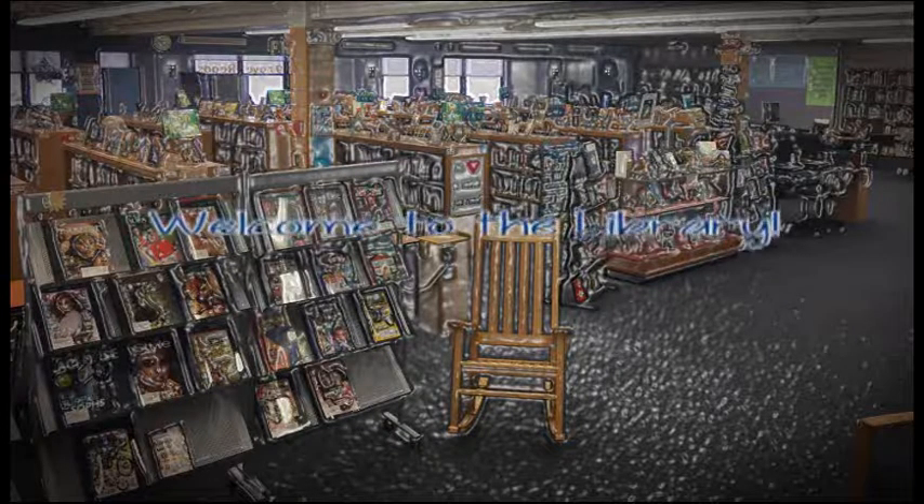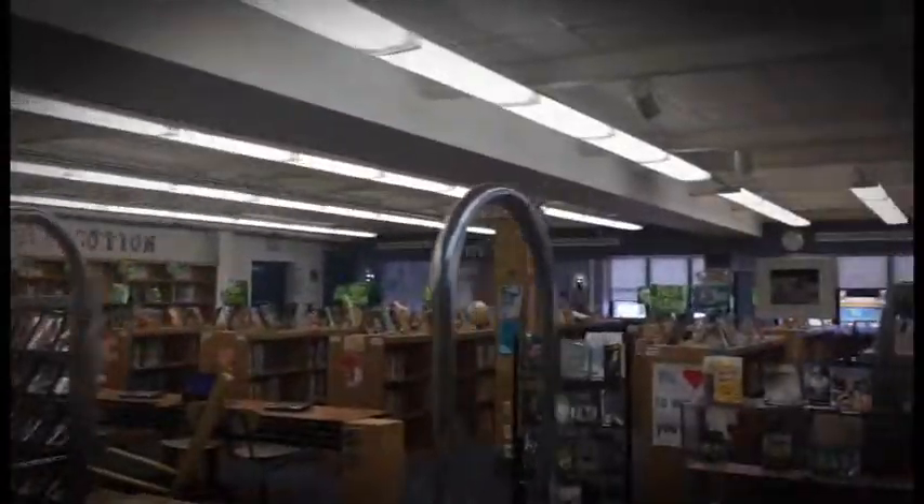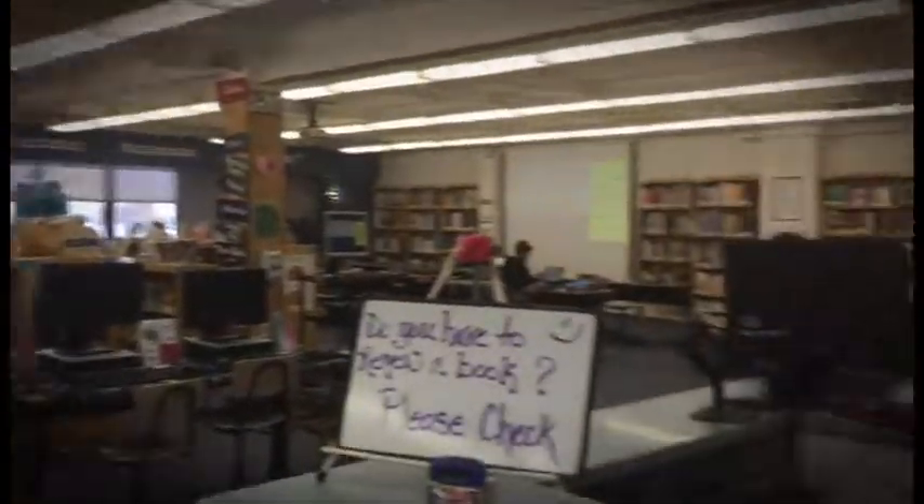The library is one of the most important places in the school. Here, you will not only be able to find magical books to read for pleasure, but you will be able to find interesting information here. This is also a great place to develop good approaches to learning and to become good at understanding information.